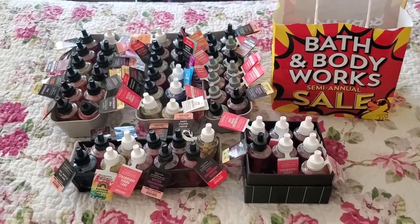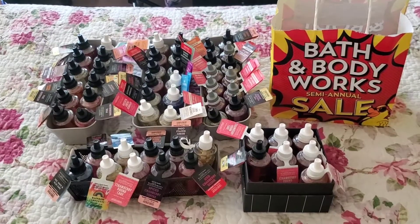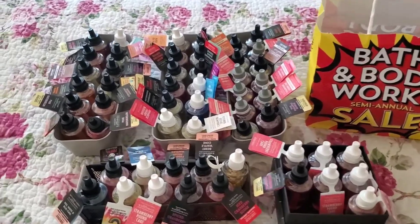Hi everyone! I want to show you my Bath & Body Works Wallflower Refill Collection. I've bought quite a few the last two semi-annual sales. As you can see, I've already organized some of them.